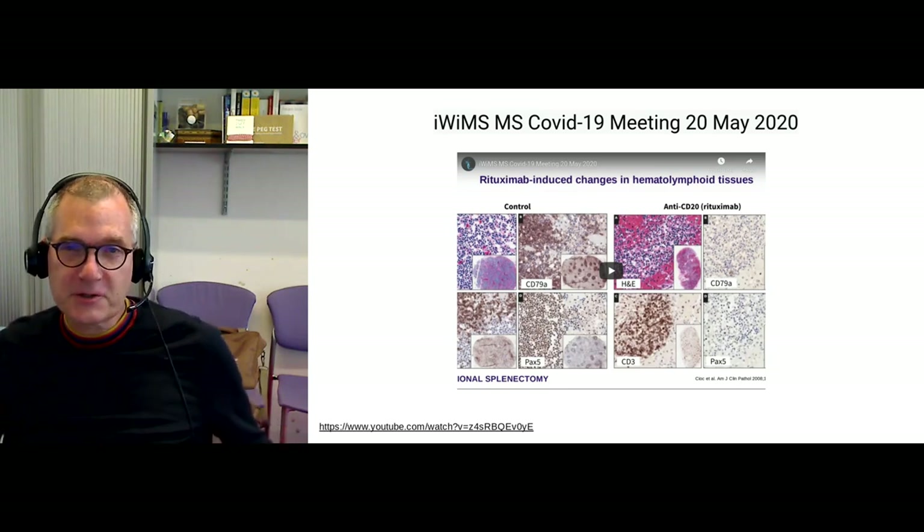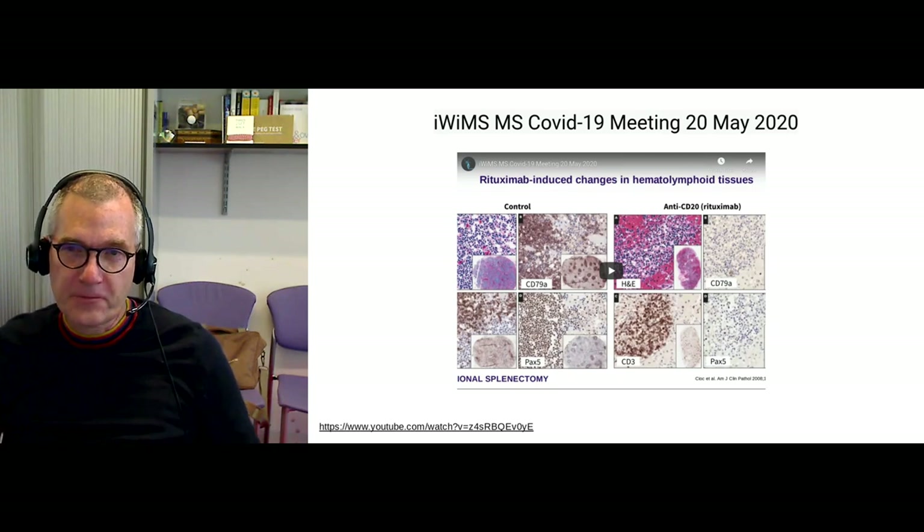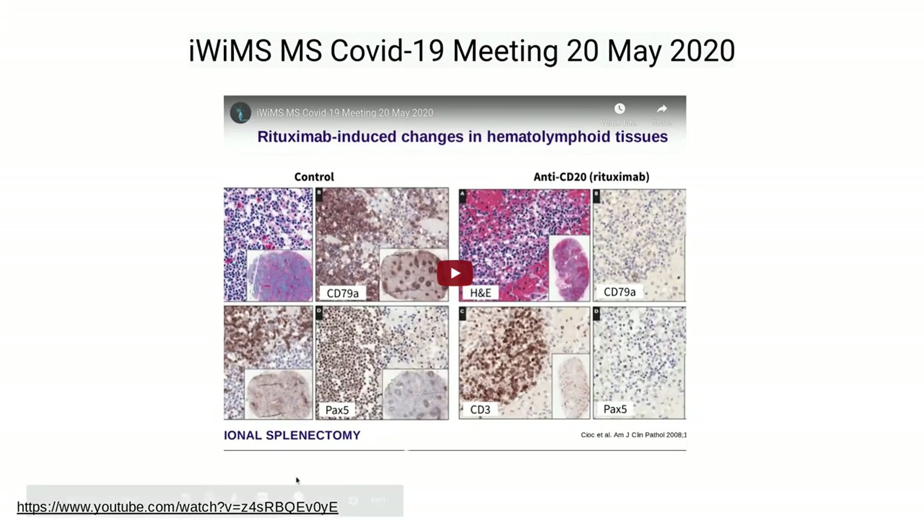The thumbnail is an interesting picture of a lymph node in a control on the left-hand side versus a lymph node taken from somebody who's been treated with rituximab. You can see lots of little brown dots — germinal centers — which are missing in the lymph node of rituximab-treated patients.